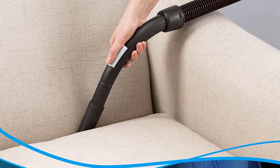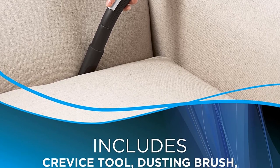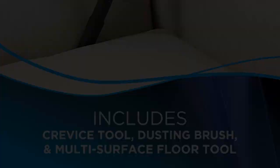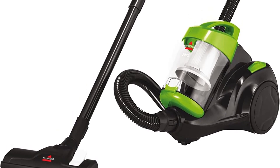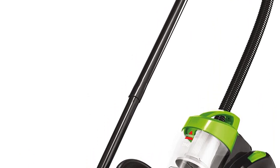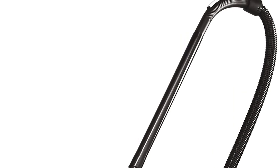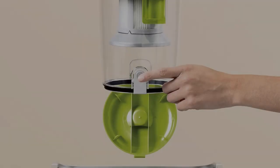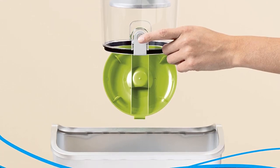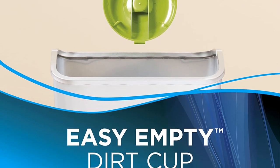Swivel steering makes cleaning around obstacles a breeze, and the cleaner weighs less than 8 pounds, so it's light enough to move from room to room easily. That's just as well, as the power cable is an inconveniently short 15 feet. When you've finished, just press a button and it will retract back into the body of the cleaner. It comes with a crevice tool and duster brush, but they are not as impressive as the rest of the machine. The holder that's supposed to keep them in place is pretty ineffective, and the attachments are forever falling off.